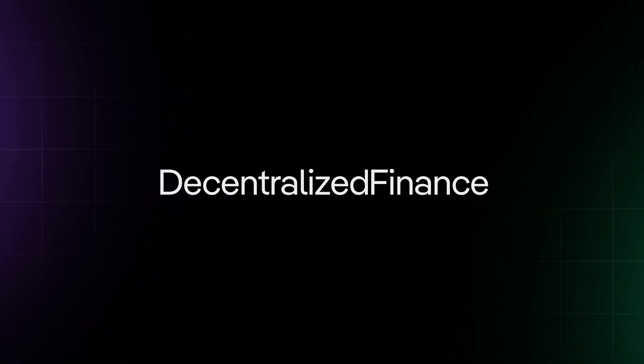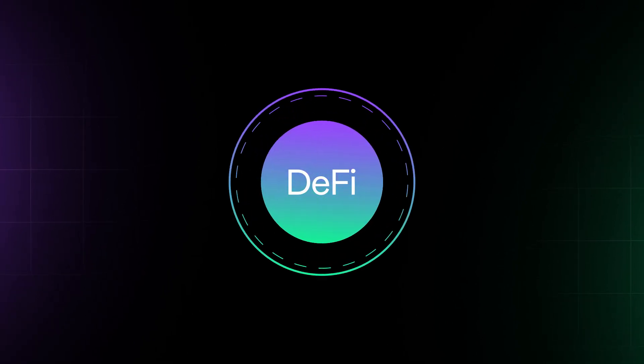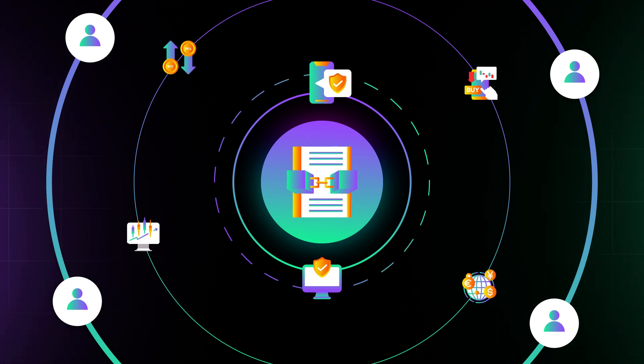This is where decentralized finance, or DeFi, comes into the picture. DeFi allows anyone, anywhere, to participate directly in financial markets and products through secure apps and computer programs called smart contracts.